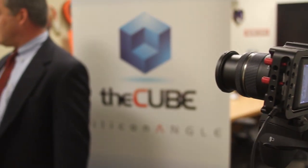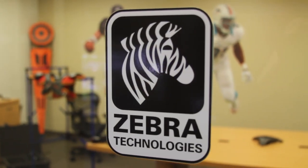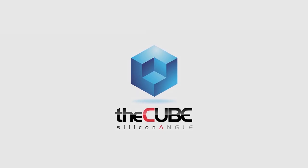Hi, Jeff Rick here with The Cube. We're on the ground in San Jose, California at Zebra Technologies — a really interesting company with a great history but also doing a lot of new innovative things. We're really excited to be here. We're joined in this segment by Jill Stelfox, the VP of Location Services.